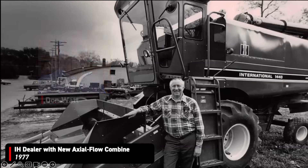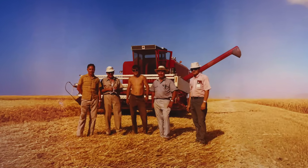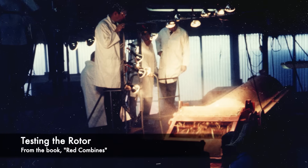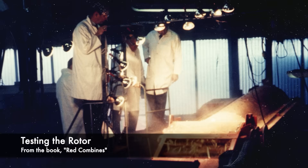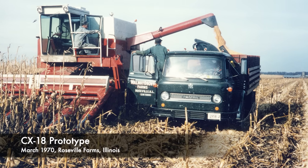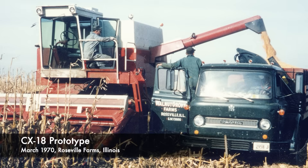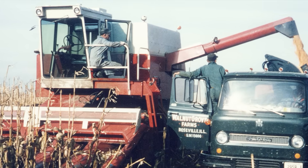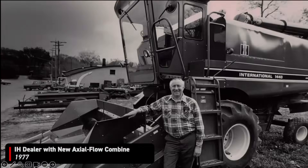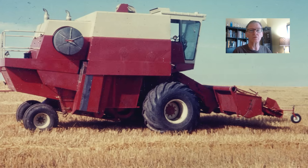The development of the axial flow combine was probably the best-kept secret in the company for a long, long time. The engineers at the East Moline engineering center worked pretty much incognito for a long time trying to develop a new means of threshing and separating. In today's world we look back and say, how could they have ever done this without the CEO and everybody else being all over them, because they're spending money on an unapproved program?